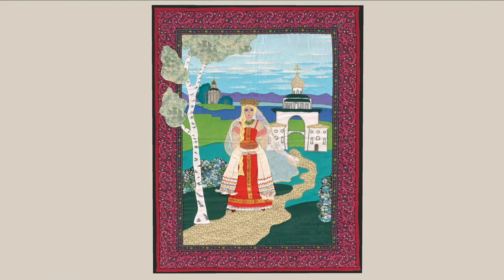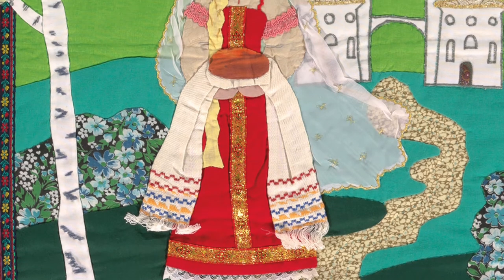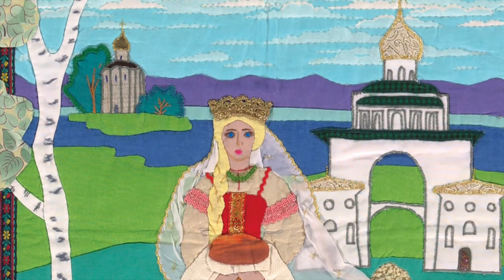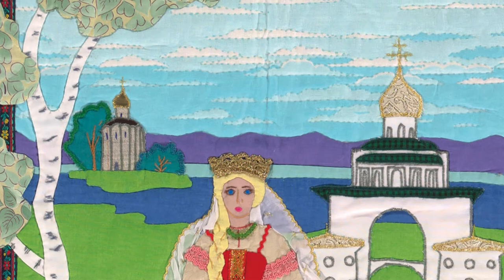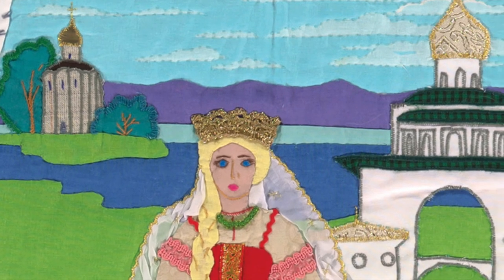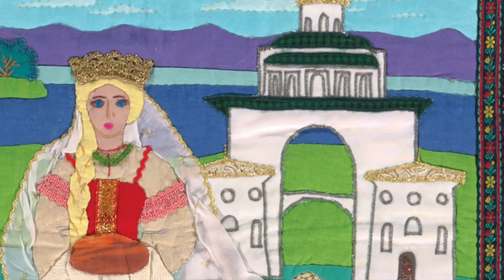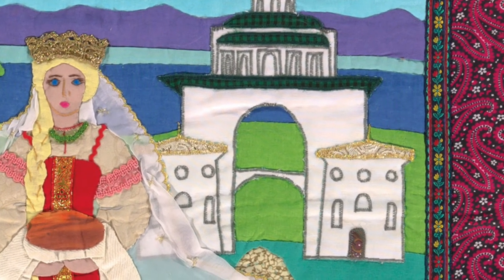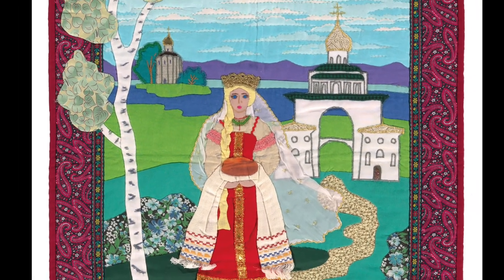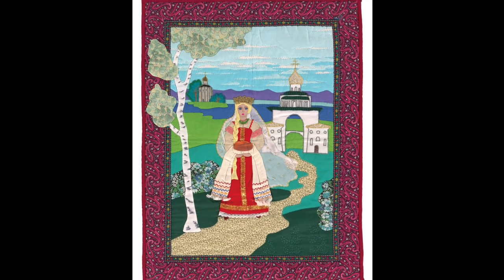In this next quilt, we see the Golden Gate of Vladimir. Vladimir and Suzdal are the two towns where most of these quilts were made. These are two ancient towns about 150 miles northeast of Moscow with really old architecture. The Golden Gate of Vladimir is from the 12th century and has become a UNESCO World Heritage Site. The people who live in this part of Russia are rightly very proud of the ancient architecture and traditional buildings they have in their midst.